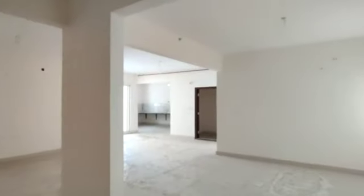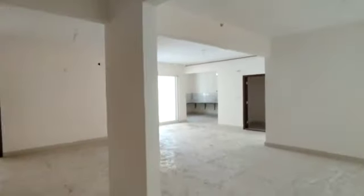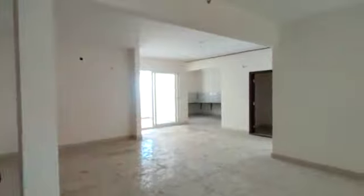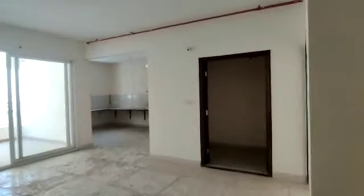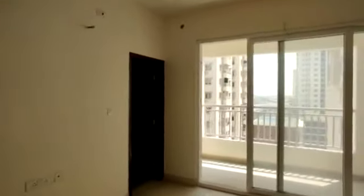This will be the hall and living area — both together it's a huge space with two personalities. And now I am showing you the master bedroom. This will be your bedroom with attached washroom and with attached balcony.